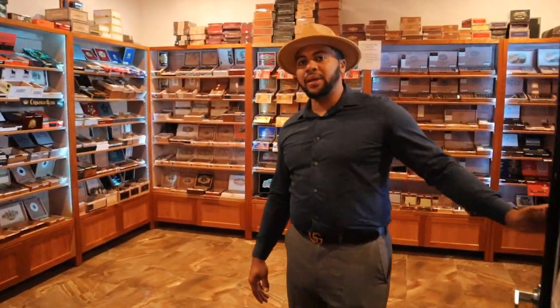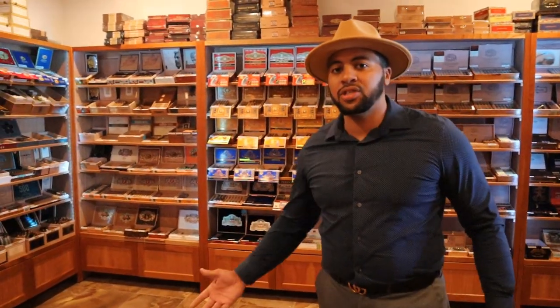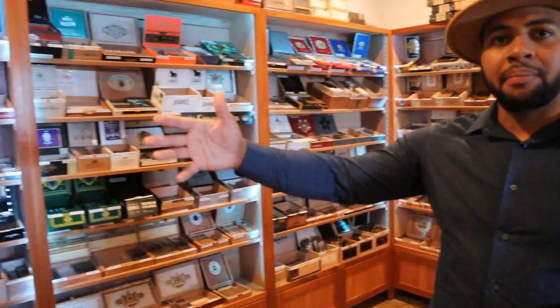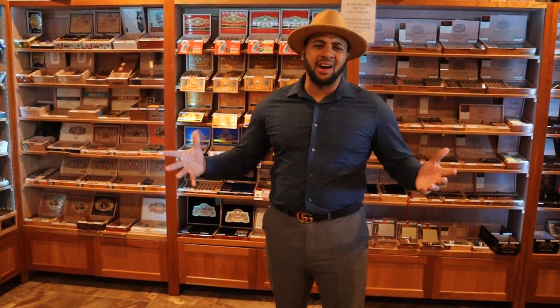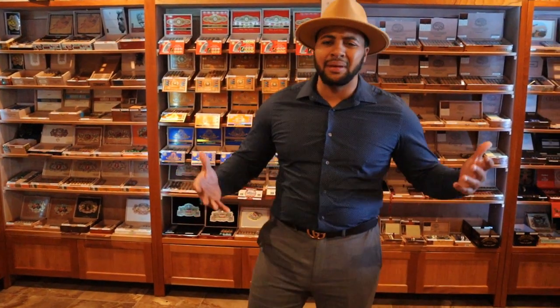Look at our humidor. We have over 300 cigars to choose from within our humidor, as well as more to offer on our online presence at dapperdcigars.com. We have ranging from your Alec Bradley's to your AJ Fernandez, all the way to your Xeno Platinum's and Xenos and Arturo Fuente's, Karen Burger Cigars, as well as Conches Cigars as well. There's no reason not to be able to come in here and find a cigar of your choice.